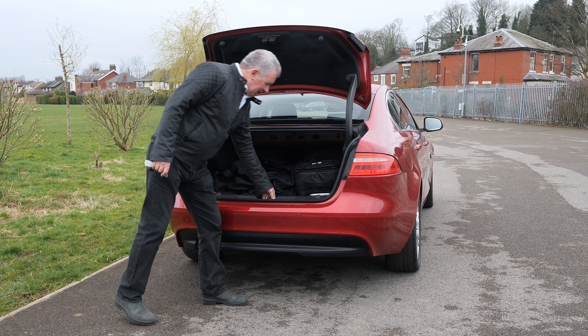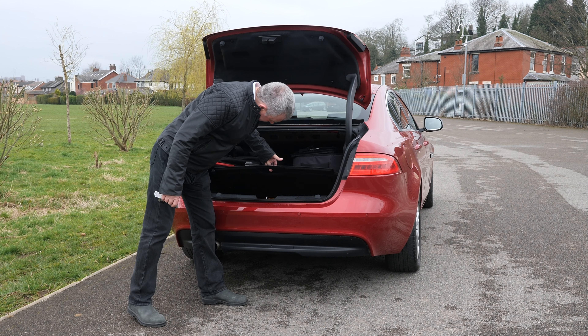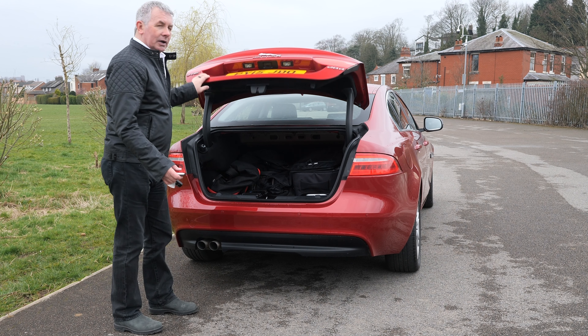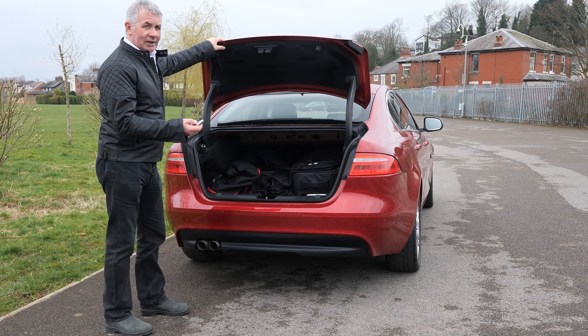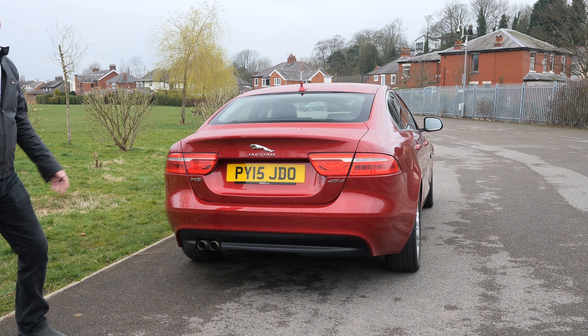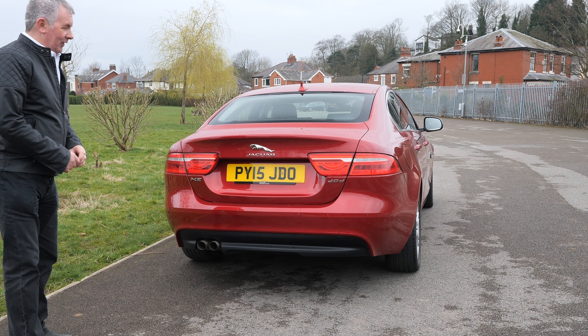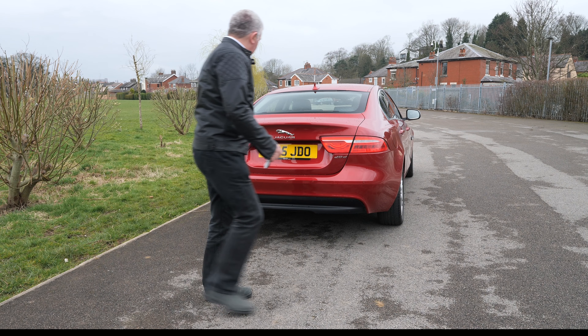You've got your AdBlue system here to fill up. We've got a get-you-home spare wheel there. To put it down, watch this — doesn't take too much effort or a rocket scientist to do it. Rear parking sensors and twin exhaust.